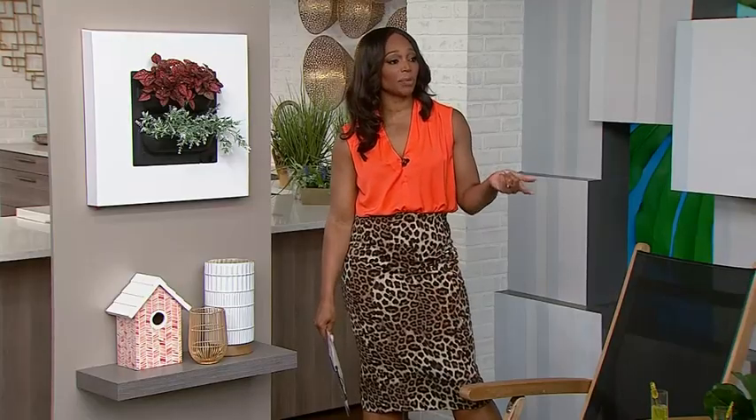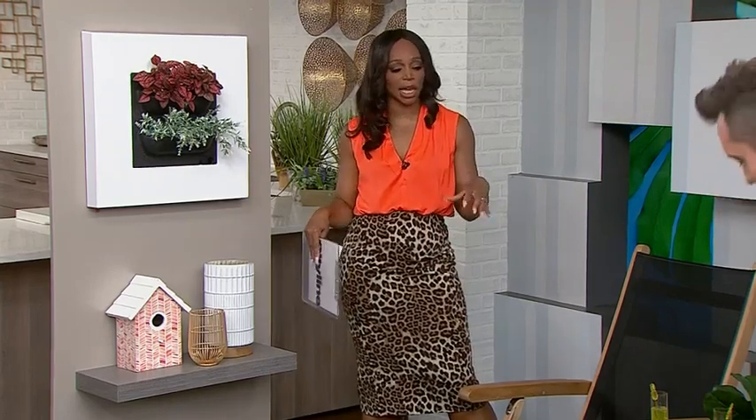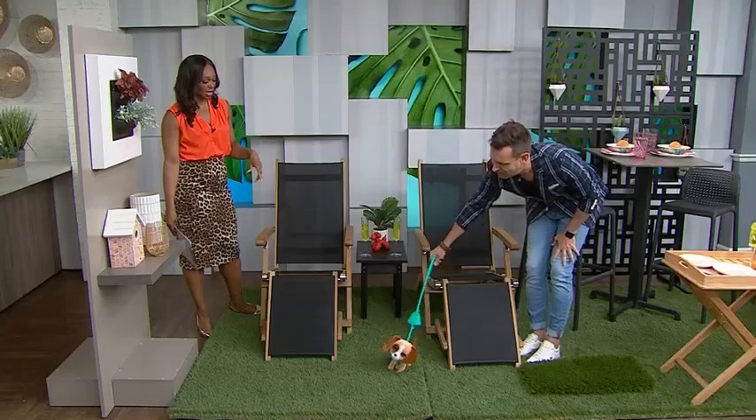This turf is really plush underfoot — it feels absolutely amazing. I have it in my place, and your dogs can go out there and feel really good and comfortable. They don't pee indoors.